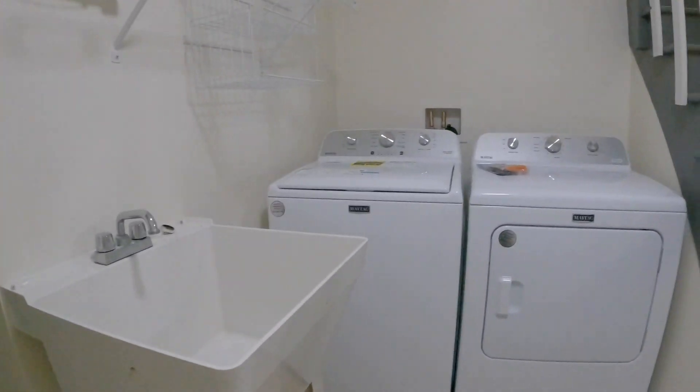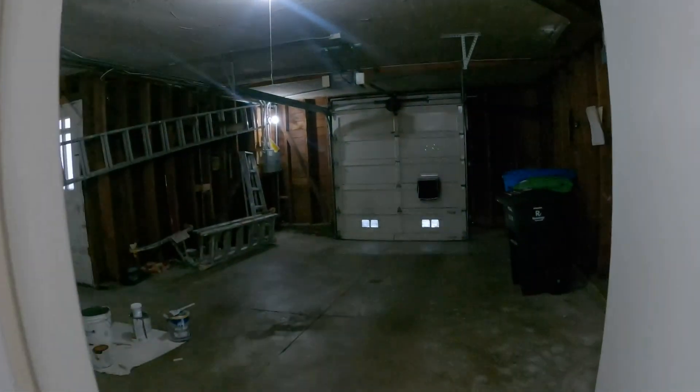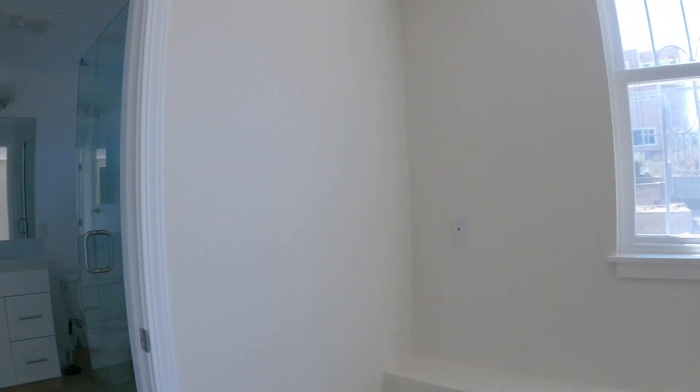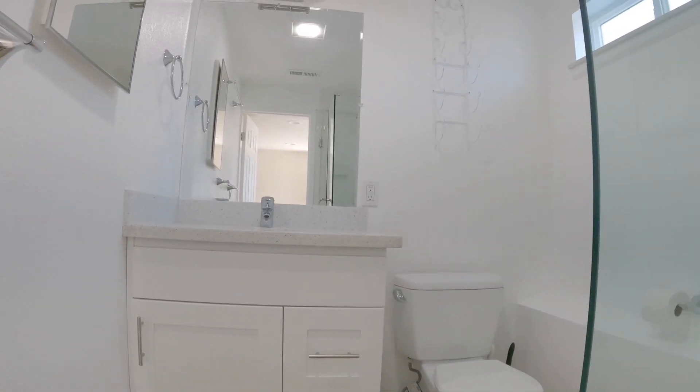Now we're going to head downstairs. There's a ton of storage downstairs. This door here will take you down to the lower level, where you'll find the garage, a bonus room which could be converted to a third bedroom, and it has a full bathroom attached. Here is a large storage room, and here's your garage. This is a very large room below — it would be a perfect bedroom. You do have a large closet here. The full bathroom is attached and has been nicely remodeled, with a shower, toilet, and sink.